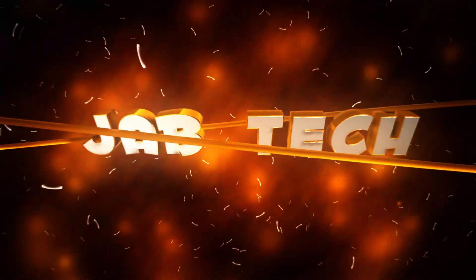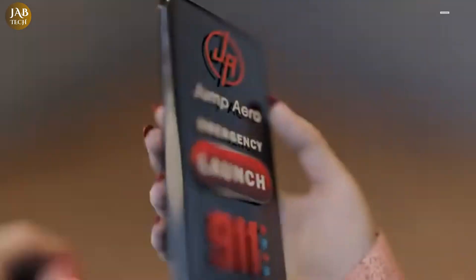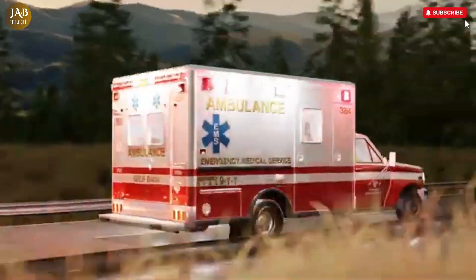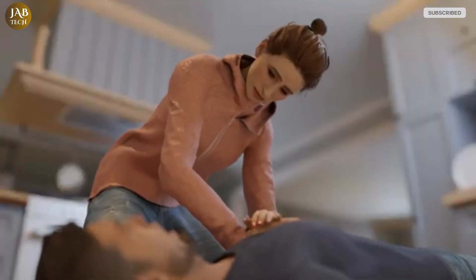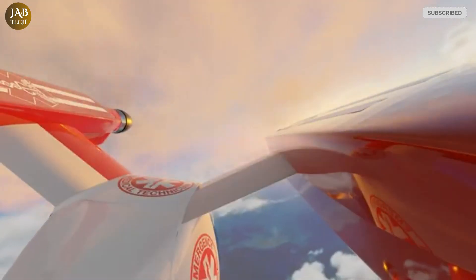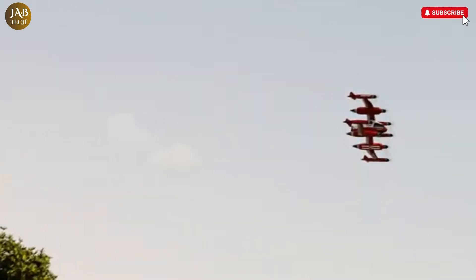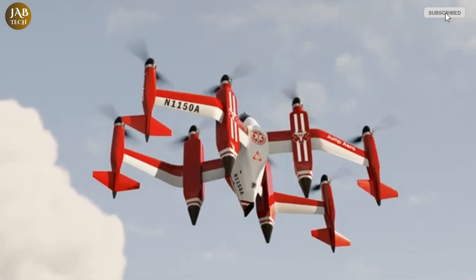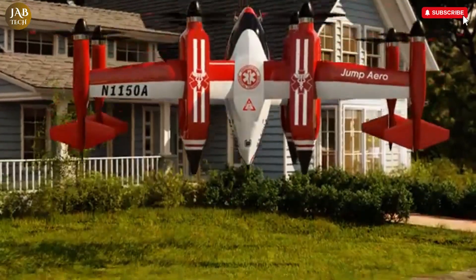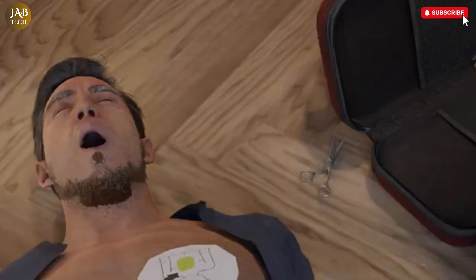The Jump Arrow JA-1 Pulse is a groundbreaking electric vertical take-off and landing aircraft engineered with a singular mission: to transform emergency medical services by drastically reducing response times. Specifically designed to serve as a rapid deployment tool for paramedics and first responders, the JA-1 Pulse can reach patients in remote, rural, or otherwise inaccessible areas within minutes — an advancement that could mean the difference between life and death.